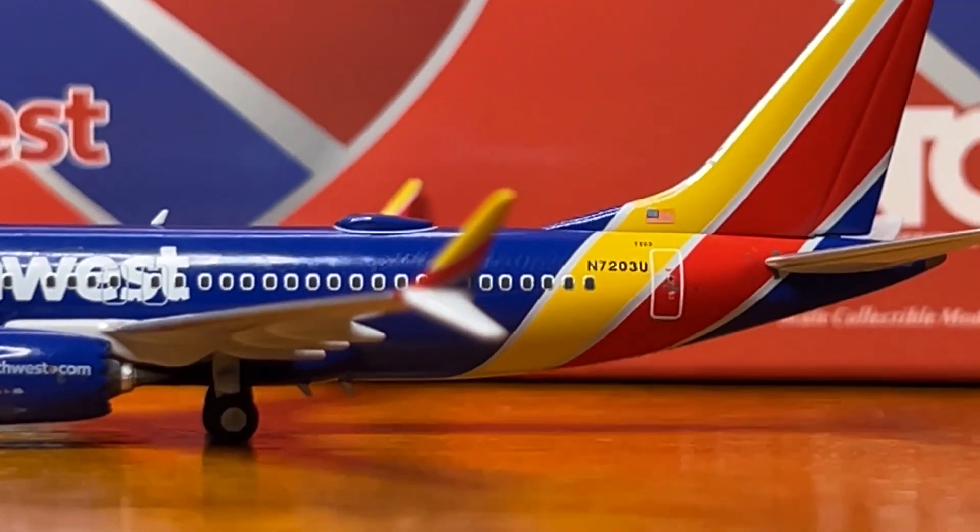Moving on to the JT Score portion of this review. NG Models nailed several aspects of the JT Score, including the fuselage section, the nose section, the tail, the wings, the engines, the details, the aerials, and the collectability. NG Models received a 10 out of 10 in all those categories. This model is highly collectible because this is the first time this aircraft has ever been released in 1:400 scale.